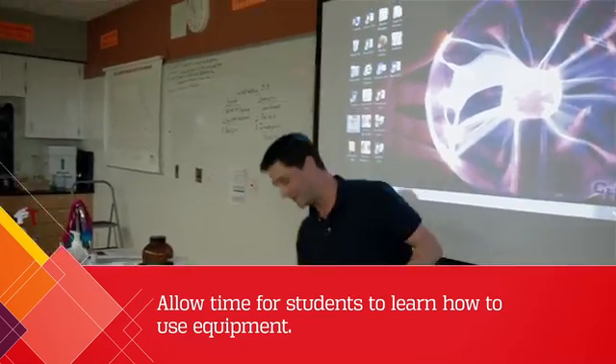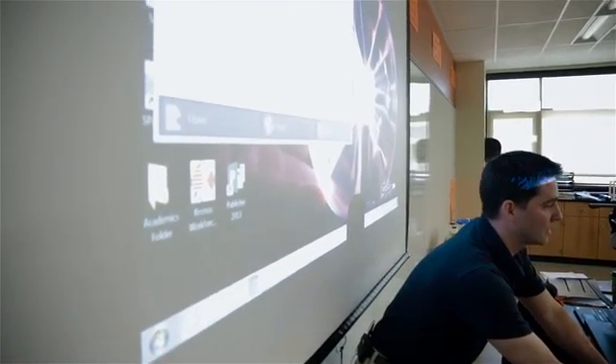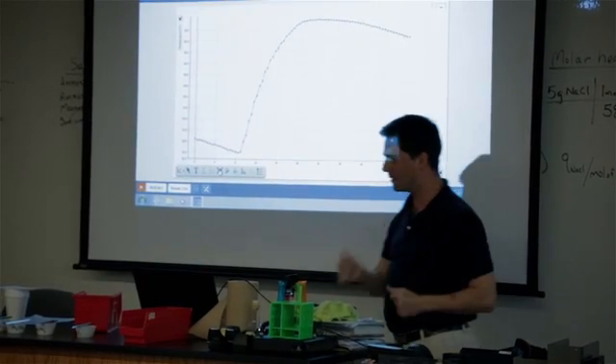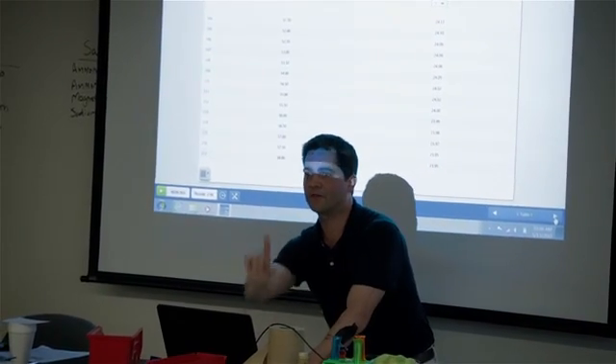You might need the first day just for kids to be introduced to equipment and sort of play with it — like, what does this do? If we're hooking up a temperature probe, do they know how it works? Maybe they need a day of putting the temperature probe in hot water and cold water, just watching how the information changes and how they get that information.